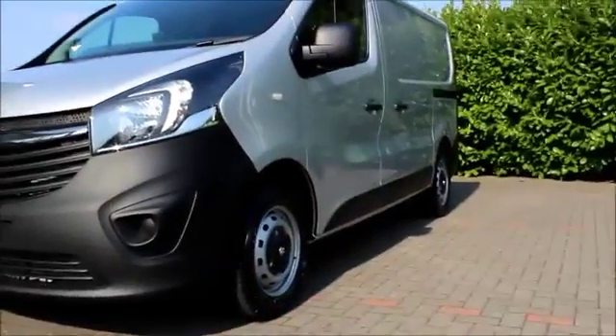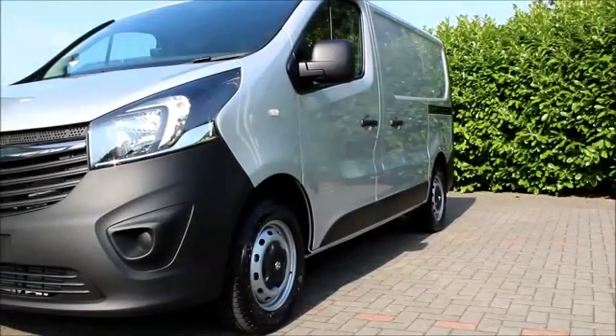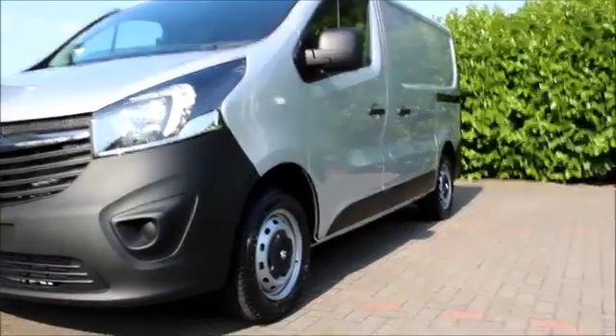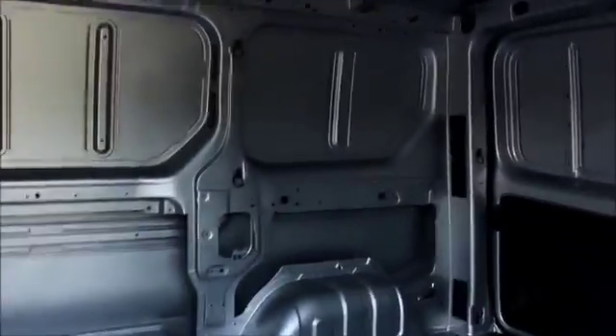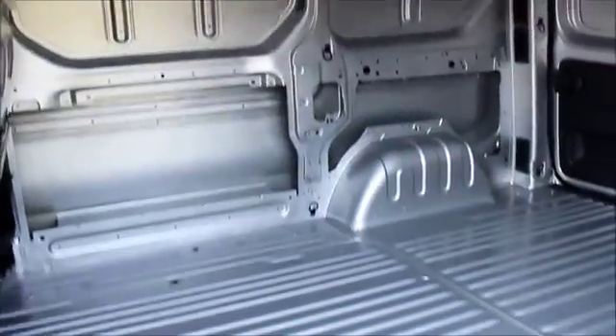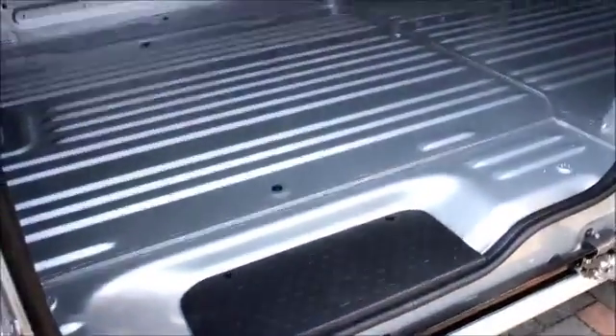At the side of the vehicle we have alloy wheels, plastic door mirrors and plastic door handles. We also have a side sliding door, which enables good access to the back of the vehicle and also has a load-in step to allow ease of access.